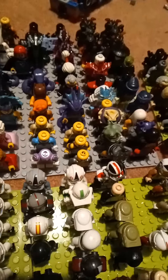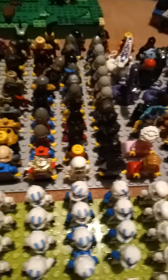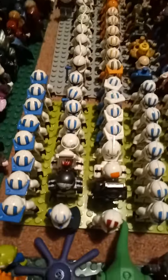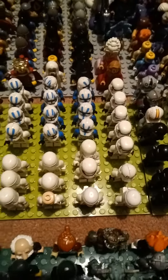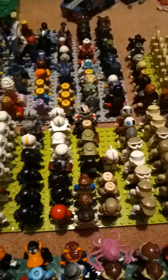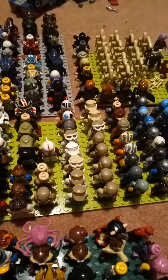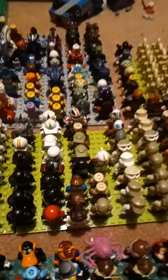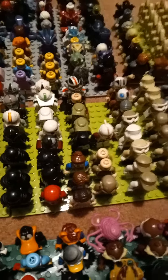A bunch more Ninjago there. Got my Knight's army, 501st army, and just other Clone Troopers and troopers in general. Then here we've got some troopers like Rebel Troopers and Republic Troopers and Mandalorians and just other troopers.